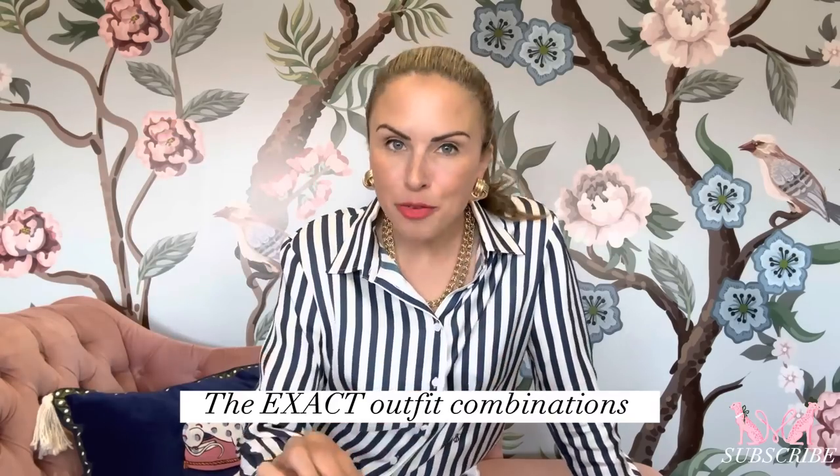Hello everyone, Micah Meyer here and today's video is about chic spring and summer styling. I'm going to give you the exact outfit combinations that I'll be wearing all summer long with the exact brands and all the accessories included so you can mimic these outfits, restyle them in any way that feels good to you, but I'm going to give you foolproof chic outfit combinations today.